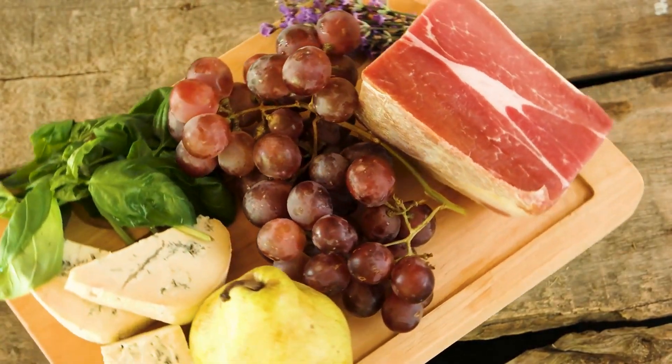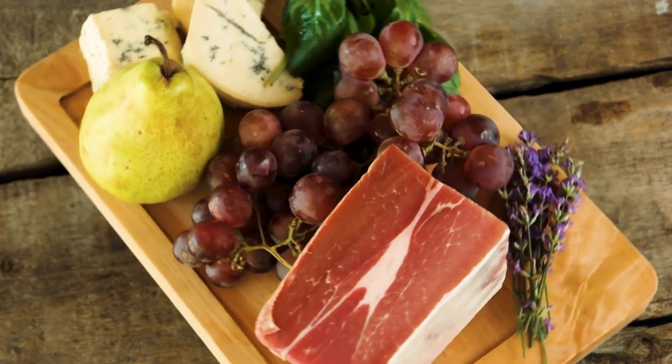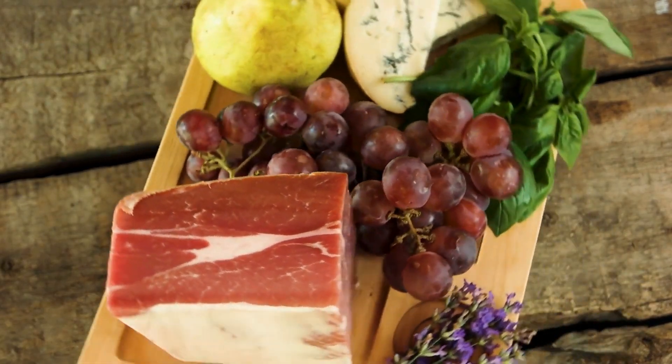Stay tuned for valuable diet tips, practical solutions, and lifestyle recommendations that can significantly improve your overall health and well-being.